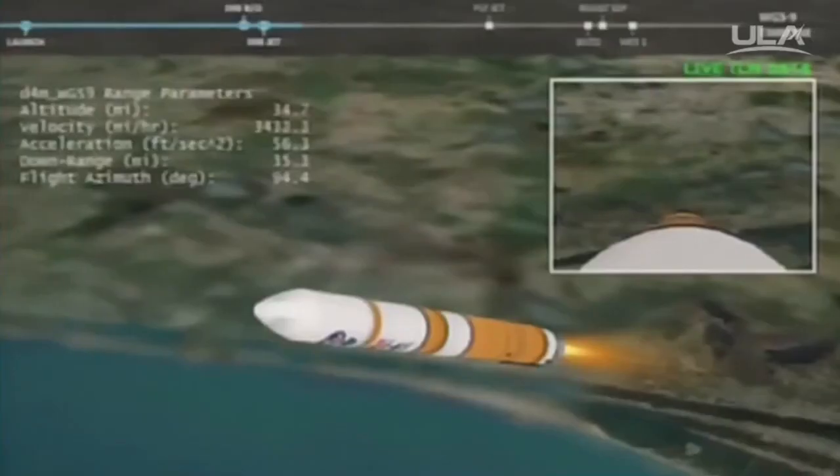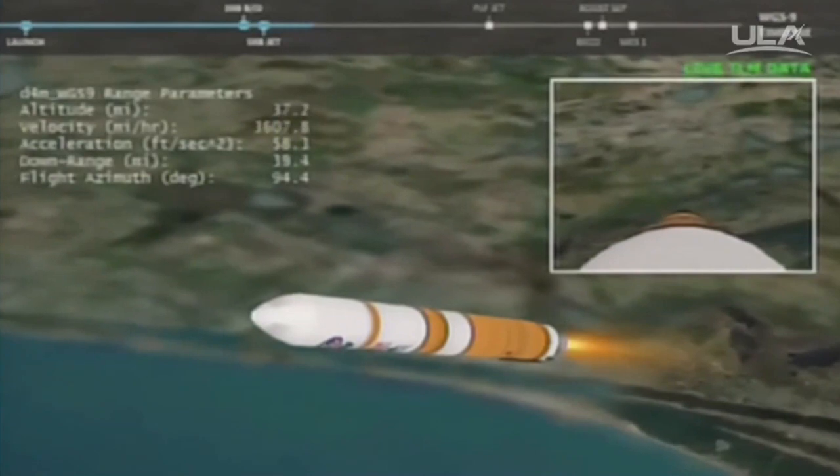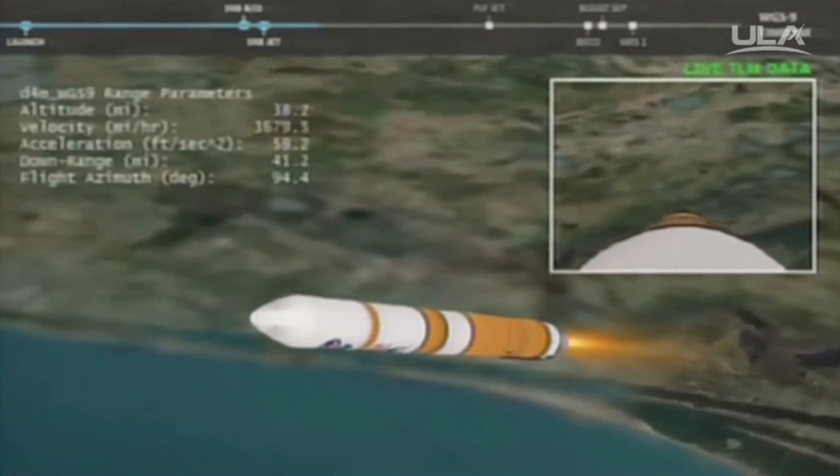Upper stage ACS press valve has been opened. ACS tank is now pressurizing to flight levels. Vehicle now passing Mach 5. Delta IV is now 39 miles in altitude, 90 miles downrange distance, traveling at almost 4000 miles per hour. Two minutes, 15 seconds into flight.